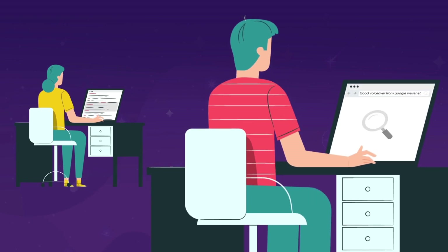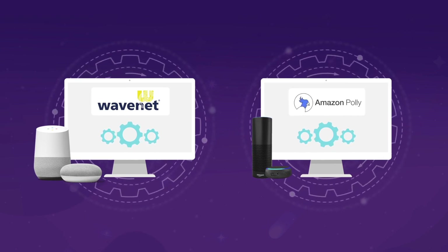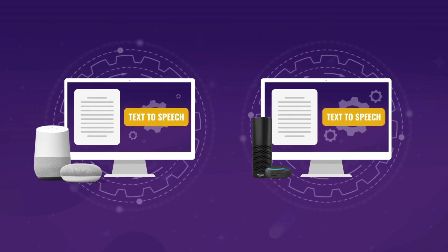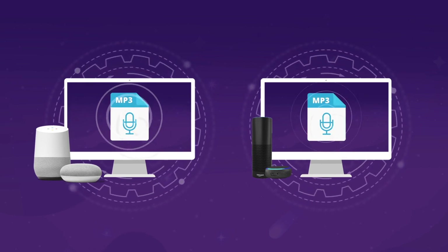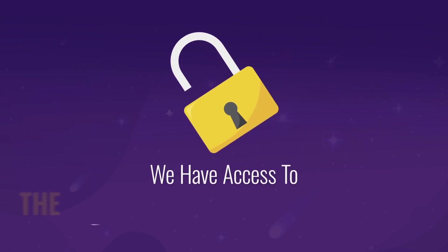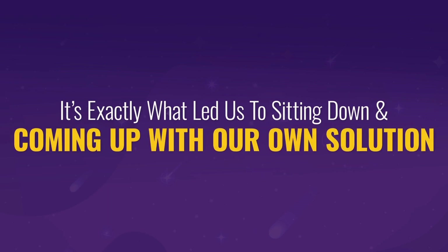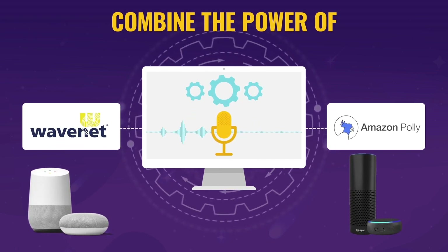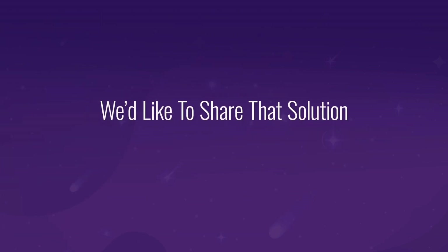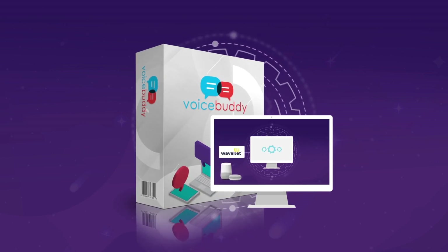Even the solutions online don't have everything you need to create great-sounding voiceovers quickly and easily. You might have one platform with Google WaveNet and another with Amazon Polly, then have to manipulate the text to make the audio sound as natural as possible. That's exactly what led us to coming up with our own solution — one that combines the power of Google WaveNet and Amazon Polly under one easy-to-use application. Introducing Voice Buddy — we're sure it's the last text-to-speech application you'll ever need.